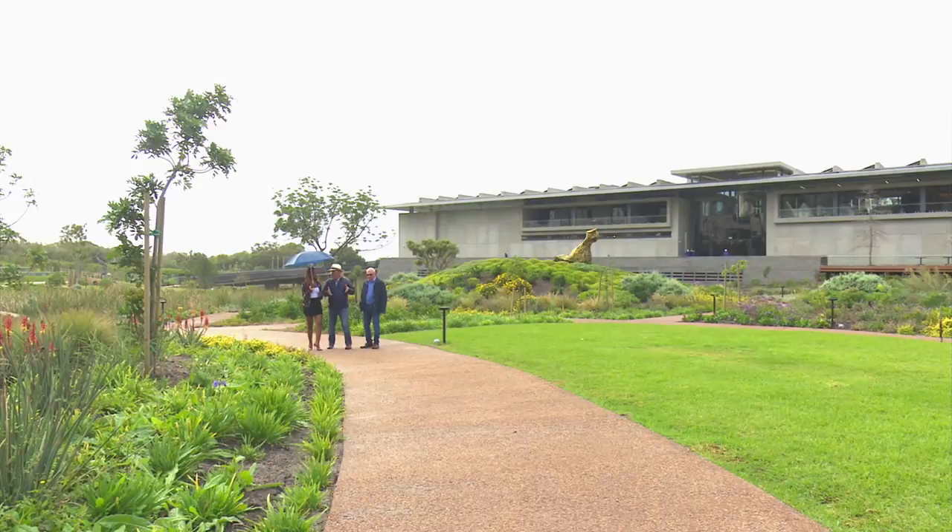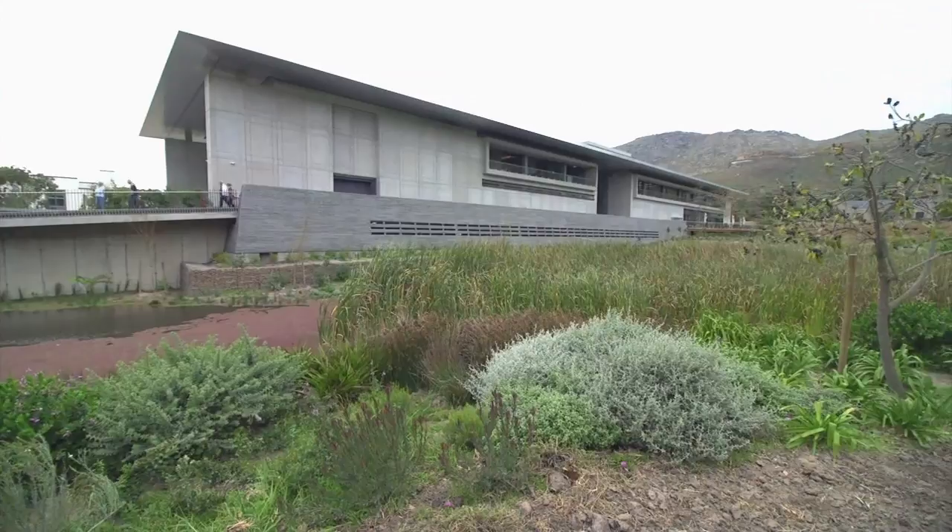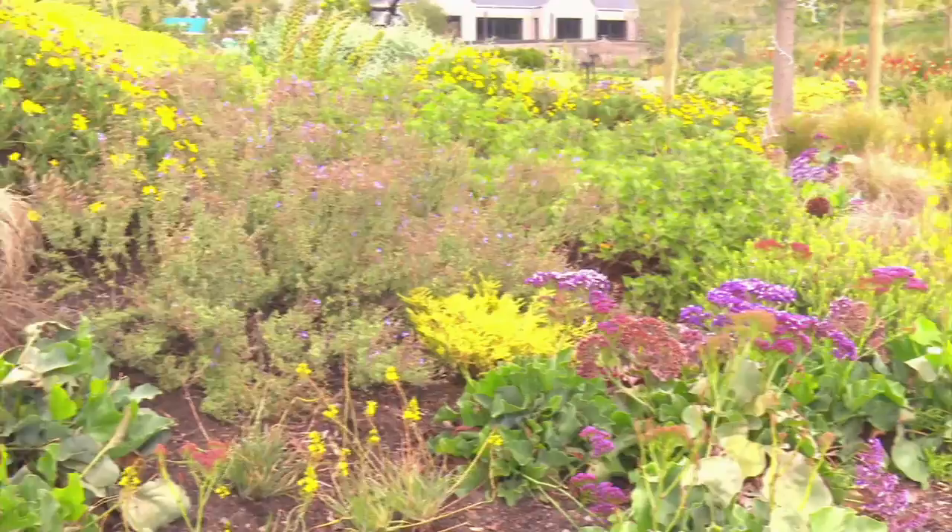How long did the design process take? We've been on site here almost two years now. We got on site and started making all the contours, bringing the water through on the actual main stream line where it is naturally flowing, and then we worked on the plant palette — you've got all kinds of wetland plants down near the water right up to these beautiful flowering winter aloes.